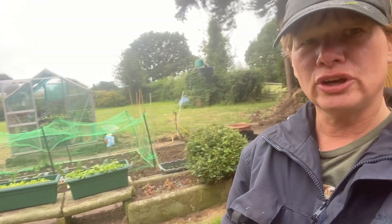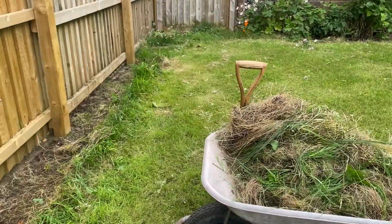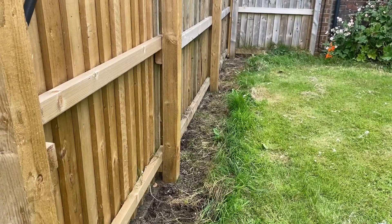Today's little project, and I have already made a start, is to create a new bed to plant the sweet corn because it is going to be too tall growing in the veg bed behind me. I've cleared off most of the grass, it's now time to start digging it over.